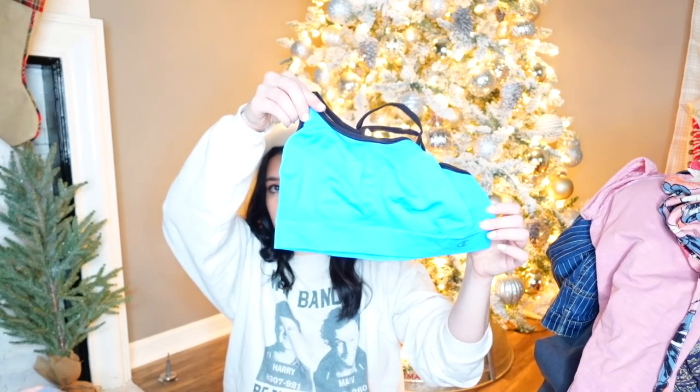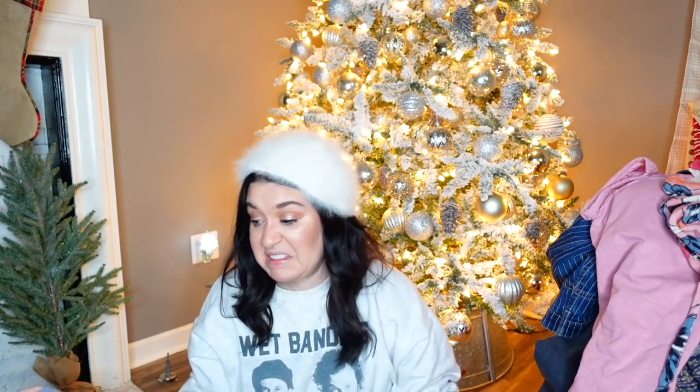This is just a little Champion bra. I got this for my daughter and she said, 'Ew, that's ugly.' And I was like, well, it looks good to me. Alright — last item. Thank God. I'm so excited to get off this floor.